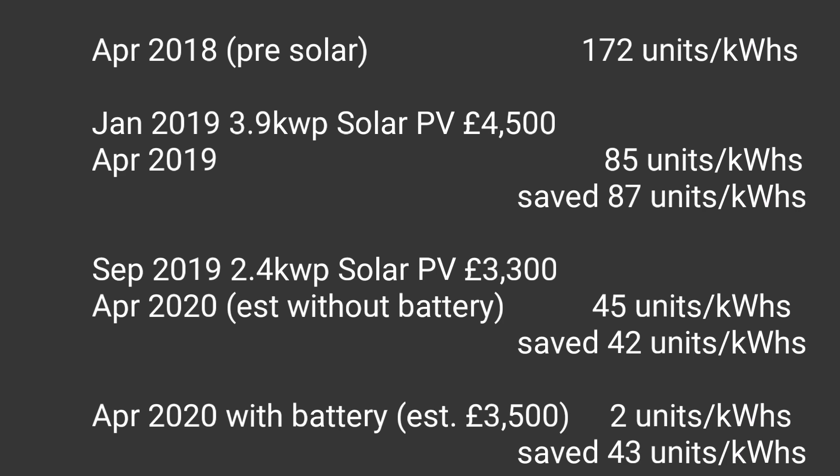That first array cost us four and a half thousand pounds and saved us 87 units of electricity - in 2019 we only used 85 units. In September 2019 we put in a second solar array of 2.4 kilowatts, and that cost us approximately three and a half thousand pounds.